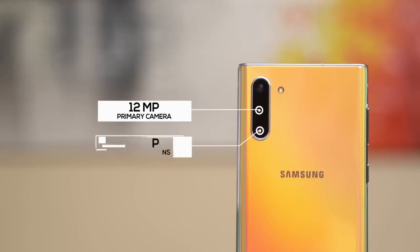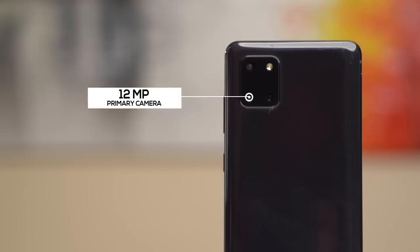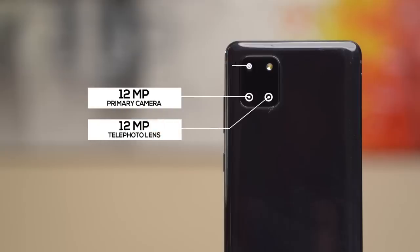Now it's time to talk about the cameras. The Note 10 has a triple camera setup featuring a 12MP primary lens with variable aperture of f/1.5 to f/2.4, a 12MP telephoto lens, and a 16MP ultra-wide-angle lens. The Note 10 Lite has a slightly changed setup with a 12MP primary lens with fixed f/1.7 aperture, a 12MP telephoto lens, and a 12MP ultra-wide-angle lens.